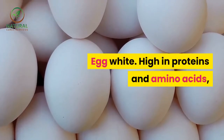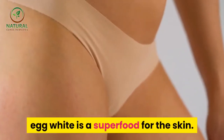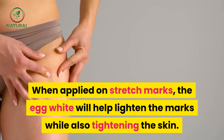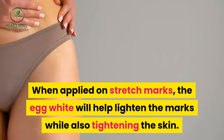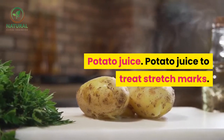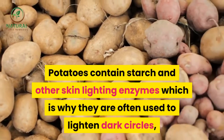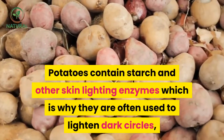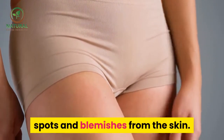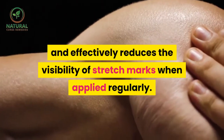Egg white. High in proteins and amino acids, egg white is a superfood for the skin. When applied on stretch marks, the egg white will help lighten the marks while also tightening the skin. Potato juice. Potatoes contain starch and other skin-lightening enzymes, which is why they are often used to lighten dark circles, spots, and blemishes. Applied regularly, potato juice bleaches the skin and effectively reduces the visibility of stretch marks.